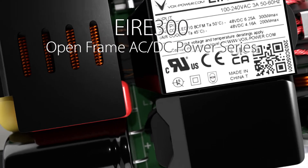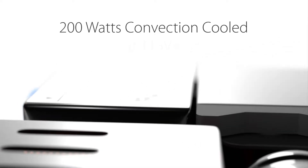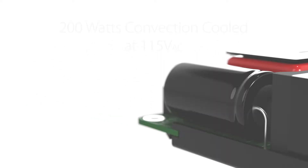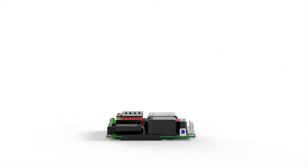The AIR300 from VoxPower, delivering 300 watts of fan-cooled power and 200 watts when convection cooled, even at 115 volts AC low-line input, with up to 95% efficiency and boasting a power density exceeding 37.5 watts per cubic inch.